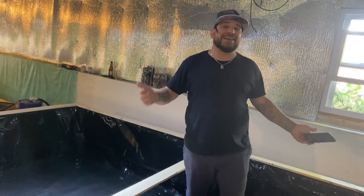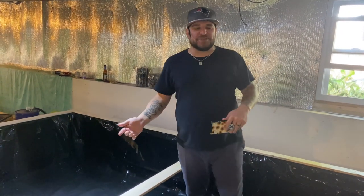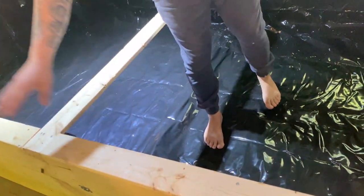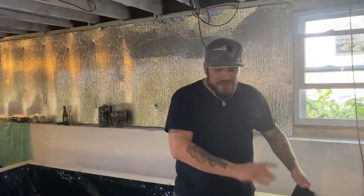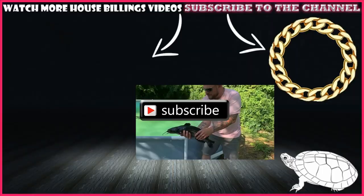I hope you guys are excited because I am super pumped. Favorite time of year is getting them outside, but this is also super exciting and so much cooler than last year's little pool. We are going to fill this almost to the top and create a little barrier so no one can jump out. Everyone's going to be safe. Stay tuned for next episode — we're going to be building the caves in here, putting lava rocks all in the bottom, and getting the filtration up and running. As always, Billings Fam — peace! Subscribe below.